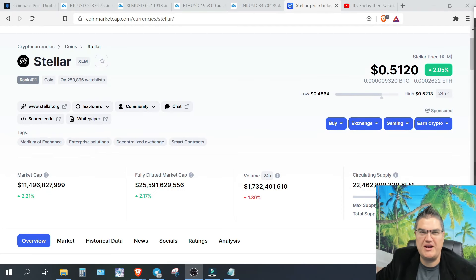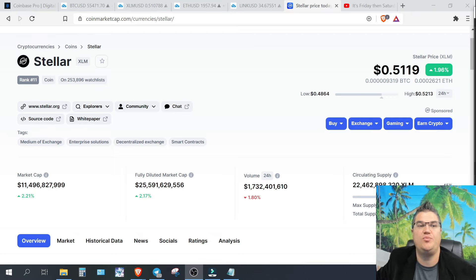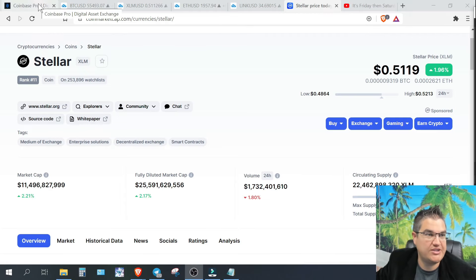Welcome back to Five Day Crypto. I'm Chase, today is Friday February 19th, 2021. Today we're going to talk about Stellar Lumens, also known as XLM — currently number 11 on CoinMarketCap with a market cap of almost 11.5 billion dollars. It's just outside the top 10, could move into the top 10 this weekend. Currently at 51 cents, up about 2% over the past 24 hours — a slow grind up. We're looking for a higher move in the coming future.